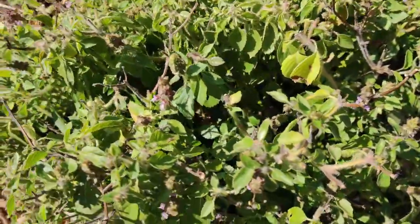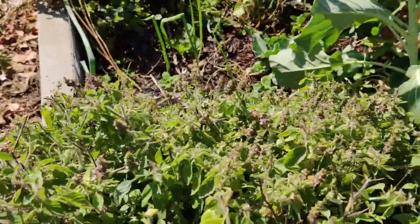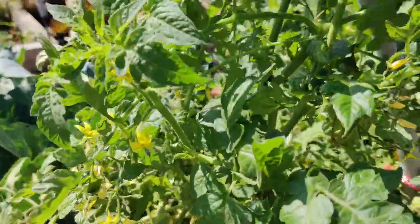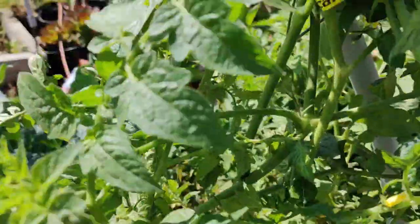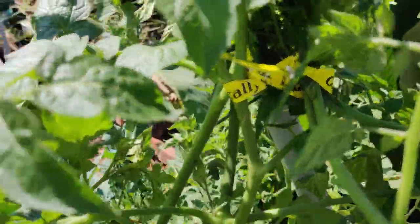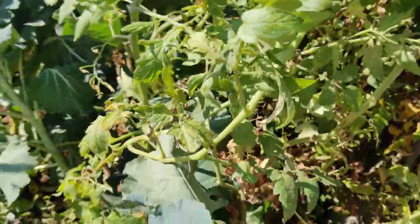Here's my holy basil — it's attracting lots of bees. And here's the mother cherry tomato plant. I propped it up using ties from my groceries onto that electrical conduit.